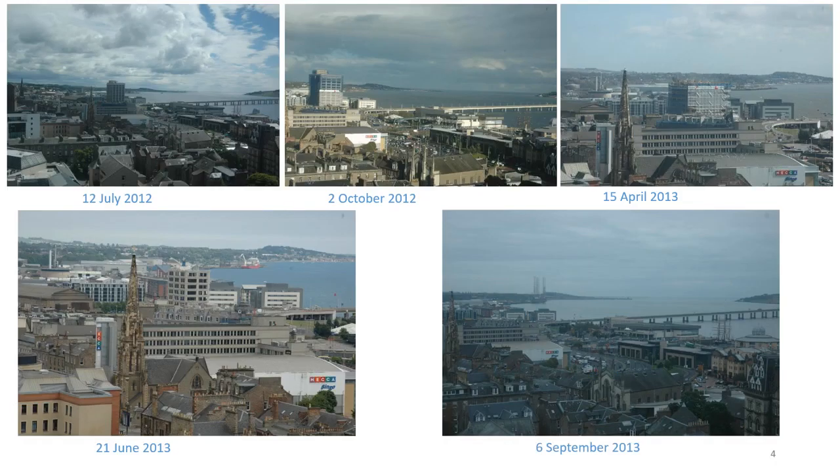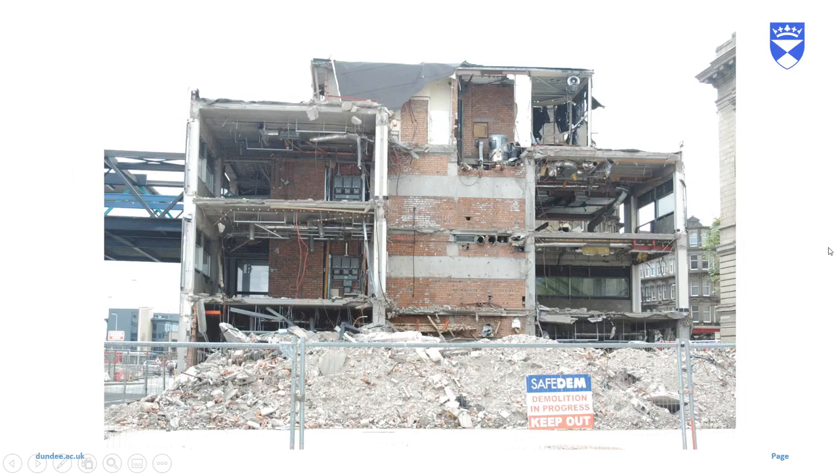Here we can see over the next year and a half what happened. Tayside House got smaller and smaller as it was gradually demolished. Scaffolding went up, it was manually demolished at the top, and then more conventional demolition means were used in the lower half. And by September 2013, it was gone altogether, and the other buildings there would soon follow.